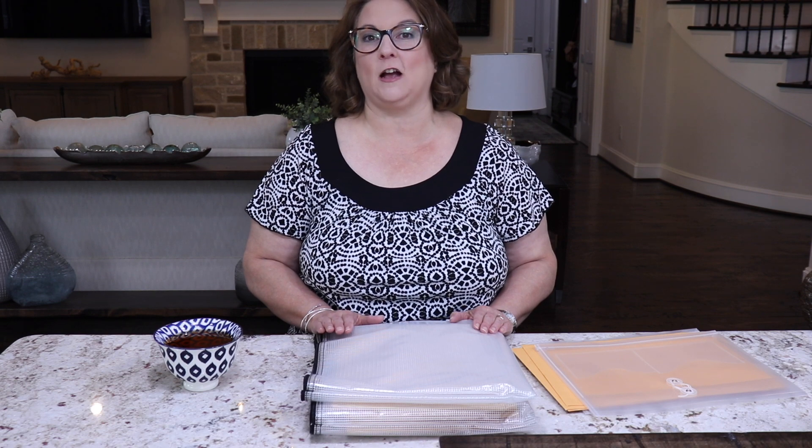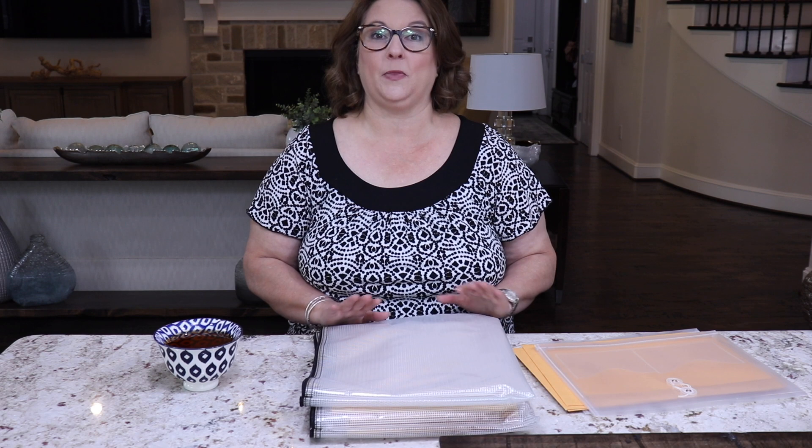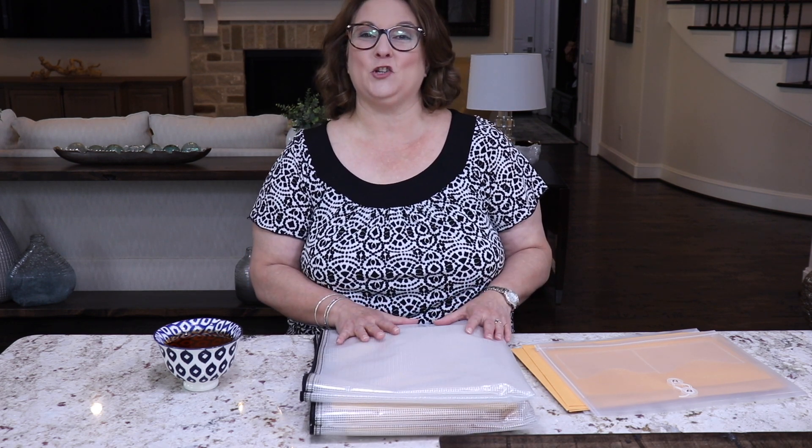Today in part two I am going to be sharing with you how I organize all of my important documents that I want to take with me on the move and make sure they are not put on the moving truck. Today I'm going to be sharing exactly what those documents are and how I organize them, and hopefully that will help you in your next move.